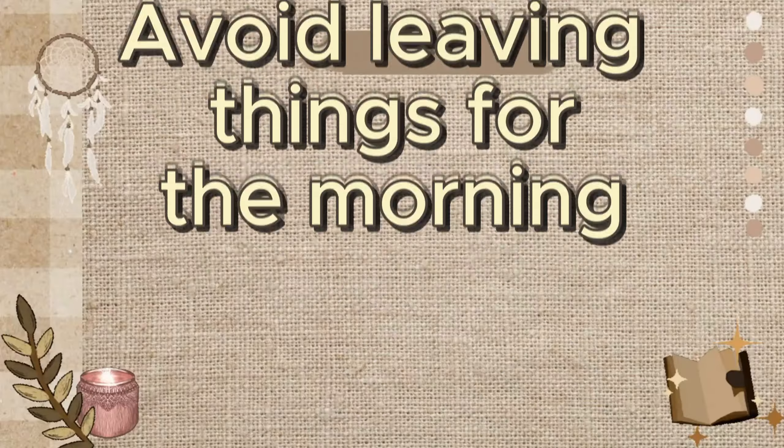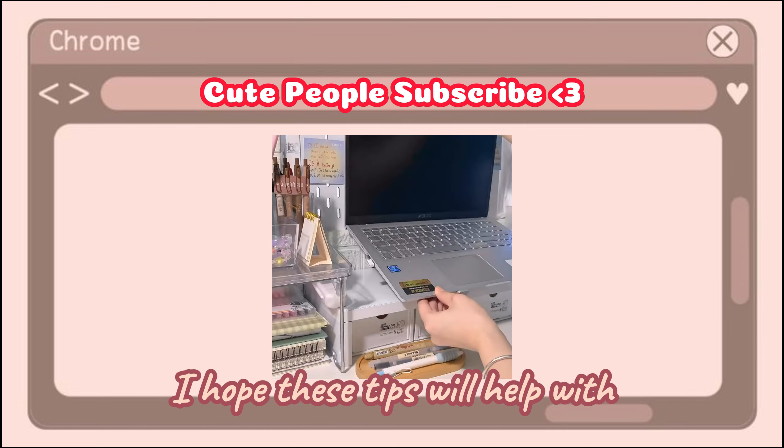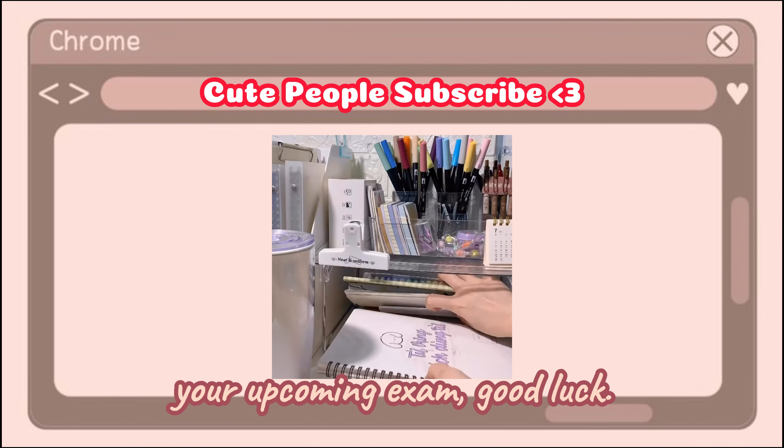One night before the exam, avoid leaving anything for the morning, even if it's filling a water bottle. I hope these tips will help with your upcoming exam. Good luck!